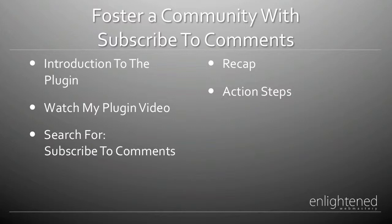Your action steps are: go out and watch my plugin video, How to Install WordPress Plugins. After that, search for and install Subscribe to Comments, activate it, and you're good to go. This is Jason from EnlightenedWebmastery.com. I hope you found this video useful, and I'll talk to you soon.